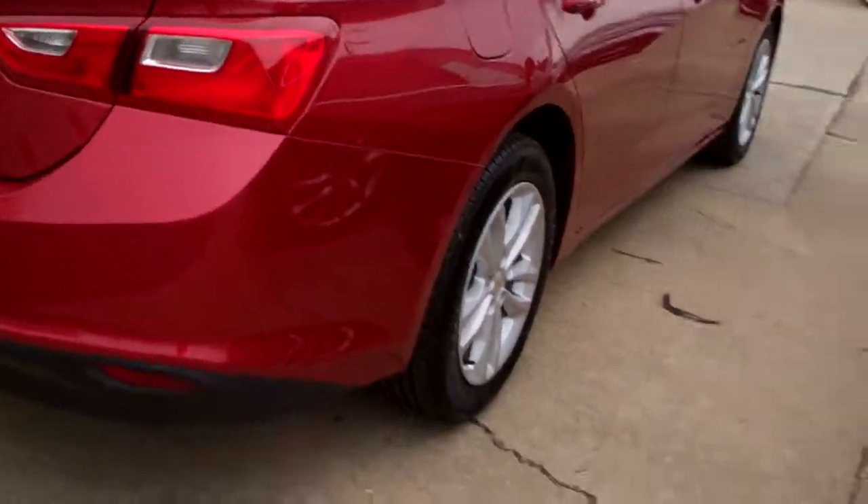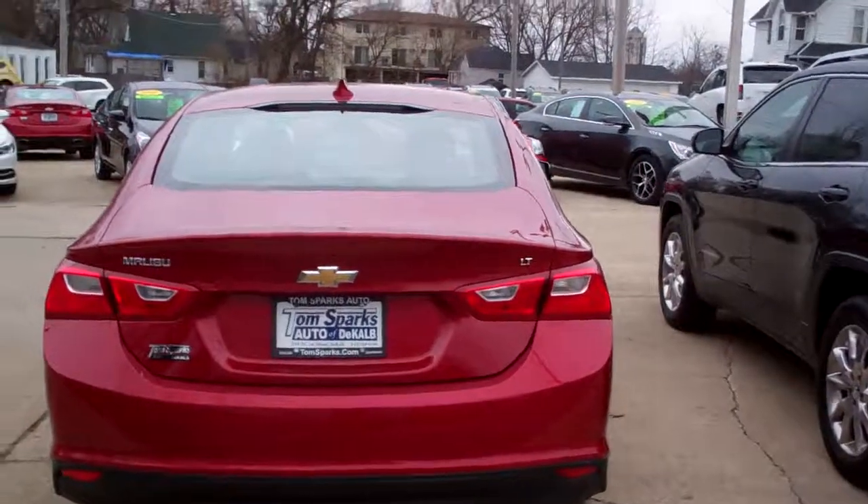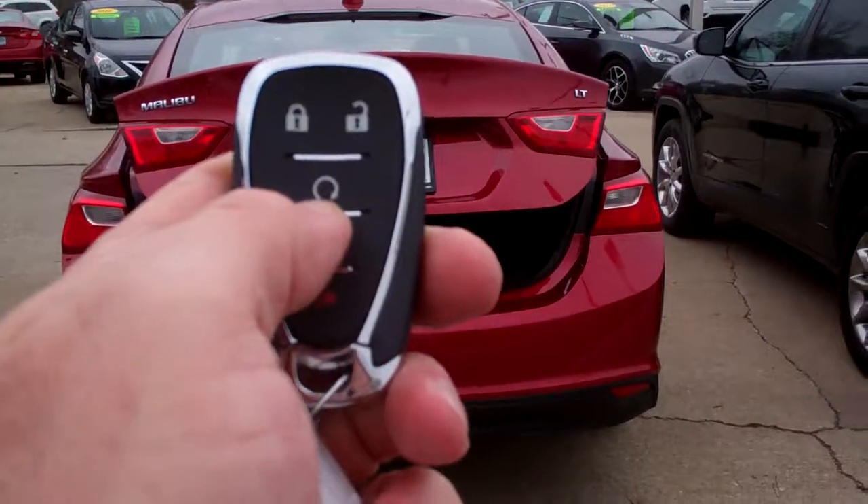It's got the parameter key system, LP package. We've got keyless entry into the car, that trunk and remote start.